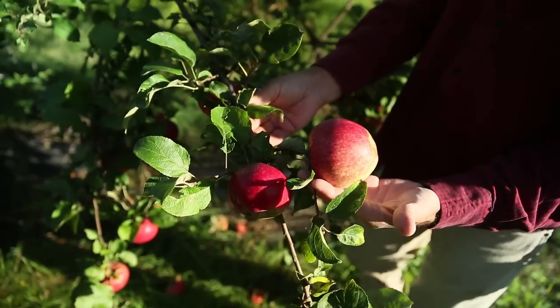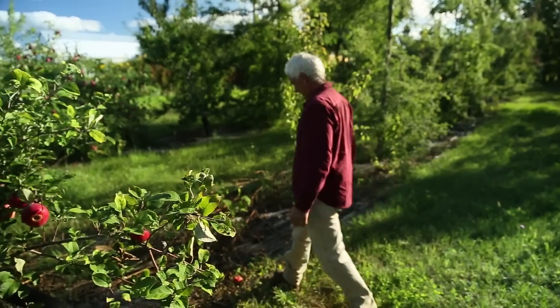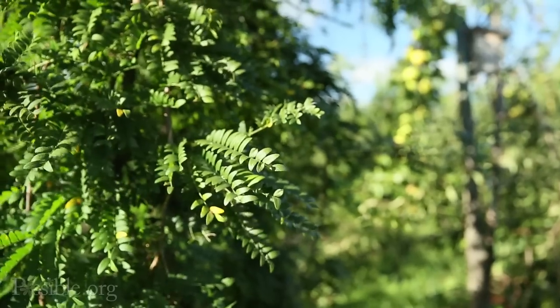I didn't like emphasizing the negatives, so let's stop that. I'd rather take my energy and say, okay, what should we do? So we tore out most of the trees and began replanting in a permaculture design — not a monocultural design, not just an apple tree orchard design, but right away as a mixed planting.